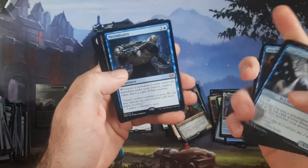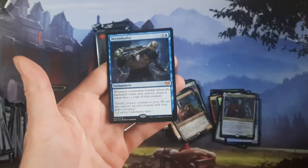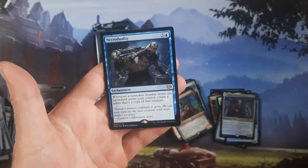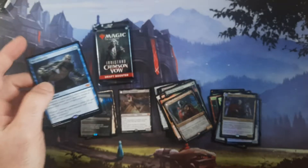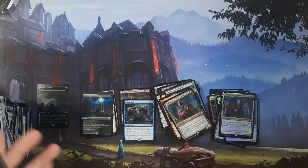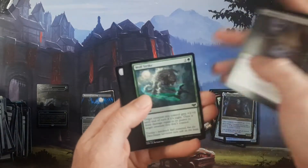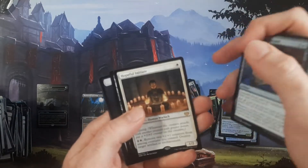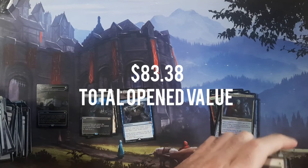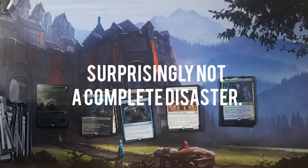This is Necroduality — one of the bombs from the set. Every time you cast a non-token zombie, or whenever a non-token zombie enters the battlefield, you're going to get a copy of it. I don't know about that regular version but I know the showcase is around $20, so maybe this box is turning out to be all right. We'll be back for box two at some point — we're shooting this at the same time as the collector box video, so we're going to be a mess. It'll probably be summertime by the time this gets uploaded.